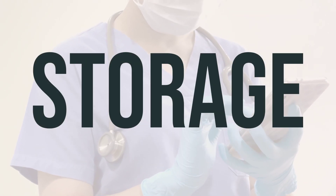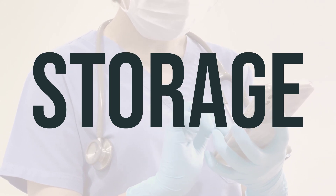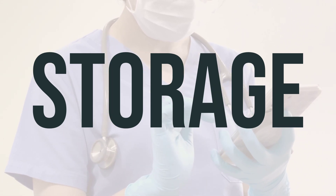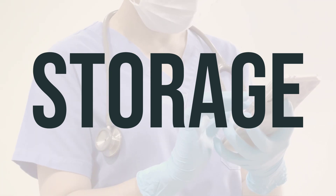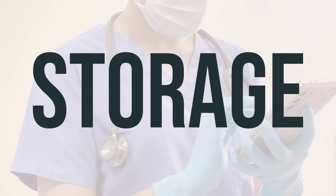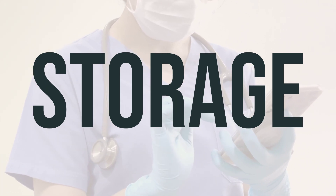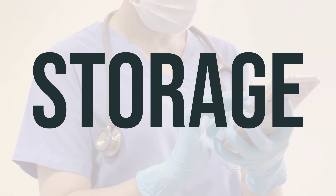Make sure to store naftin cream at room temperature and keep it out of reach of children and pets. Do not dispose of the cream by flushing it down the toilet or pouring it into a drain, unless directed to do so. When the cream is expired or no longer needed, be sure to properly discard it. You can consult your pharmacist or local waste disposal company for guidance on how to do this.